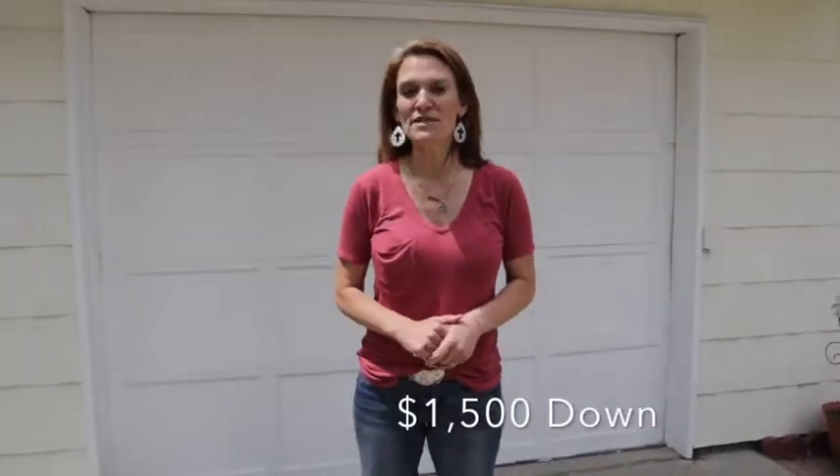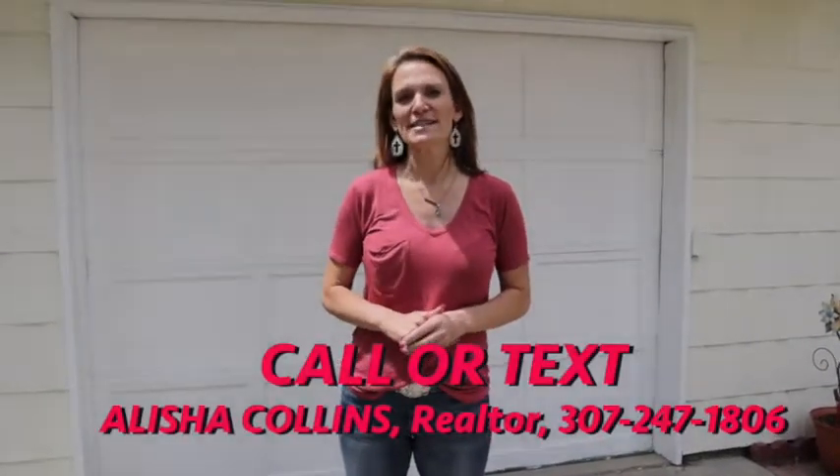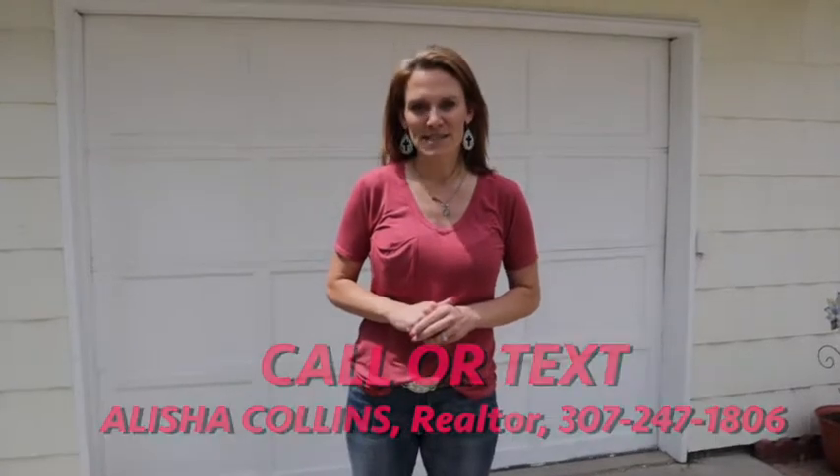This home can be purchased for as little as $1,500 down. We'd love to show it to you. Call or text us today. Make it a great home buying and selling day. See you soon.